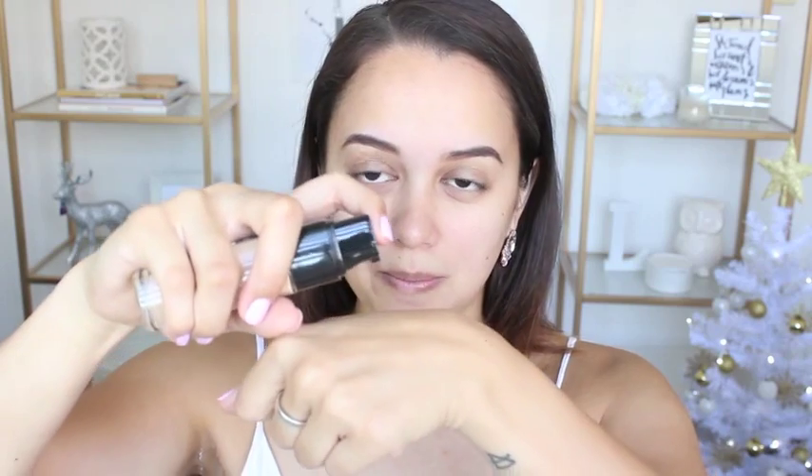Now that my primer is on, I'm going to take the Real Techniques buffing brush and apply it to my face with a stippling motion, then buff it in. I find this is a really good all-round foundation brush that works well with any kind of foundation. I just took the cap off and it literally flung across the room! I'm going to take just one pump on my hand — waiting for it to come out since I hadn't opened it yet — and then take that on my brush and apply it to my face.